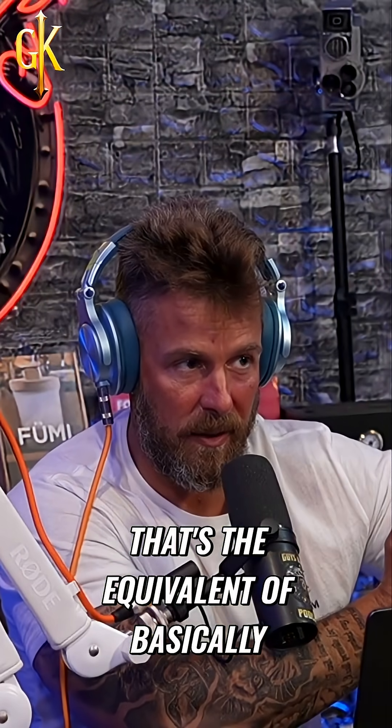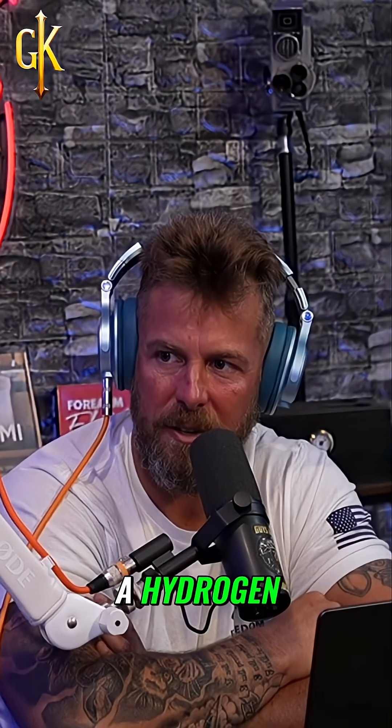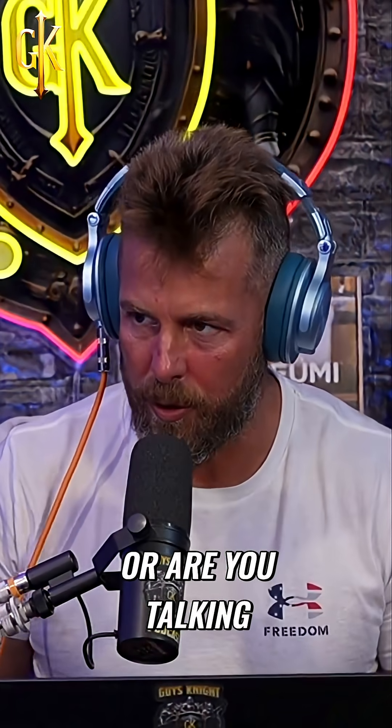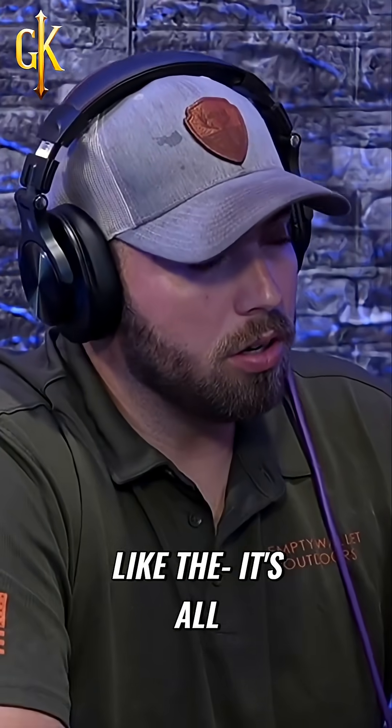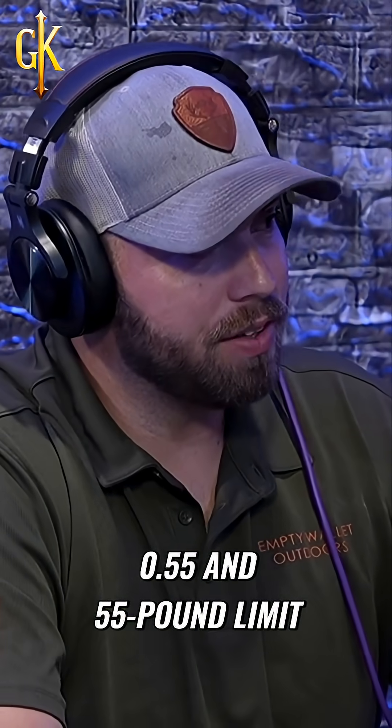You said that that's the equivalent of basically a hundred of these batteries. A company that's trying to create a hydrogen drone. When you say hydrogen fuel drone, are you talking about personal size or full size drones? It's all under Part 107, so it's between the 0.55 and 55 pound limit right now.